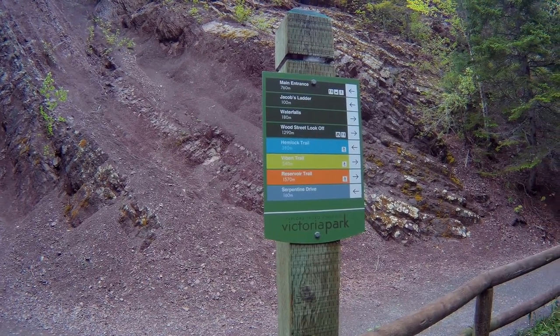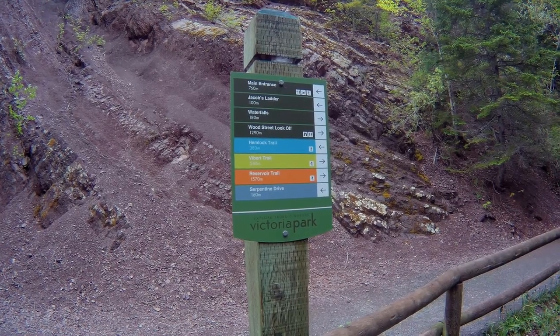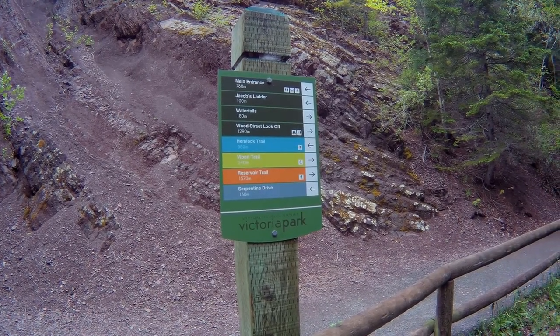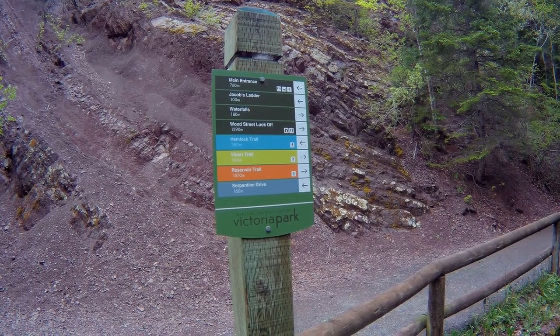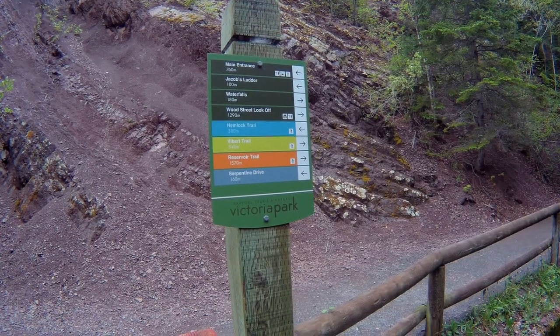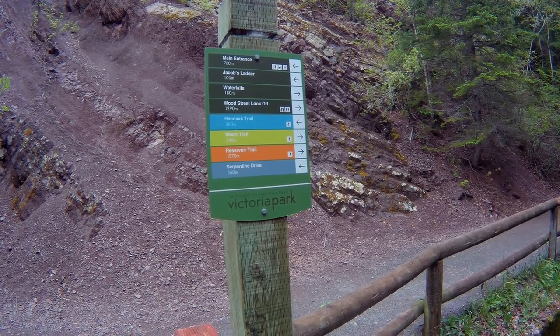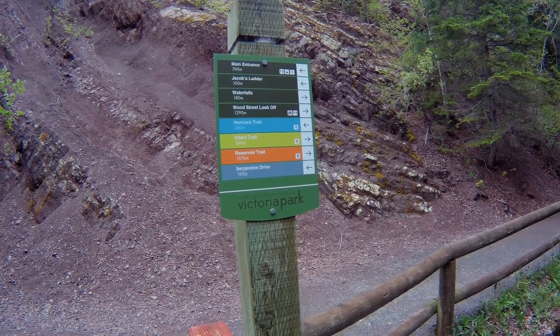So the waterfalls are 100 meters — 180 meters to the right. The Wood Street Lookoff is to the right, 1,290 meters. The Verbit Trail is 540 meters, and the Reservoir Trail is 1,570 meters.